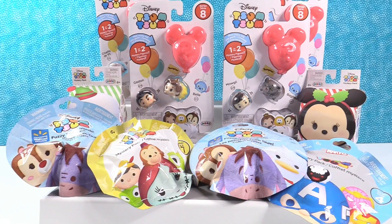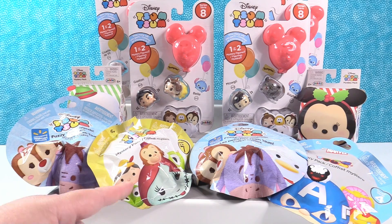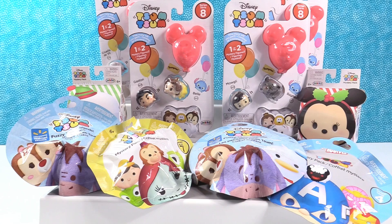Hey guys, it's Tsum Tsum Shannon and Paul. And today we have a Tsumpalooza for you. We have Disney Tsum Tsums from Walmart-exclusive fuzzy Tsum Tsums to Series 7, Series 4, Marvel, and Series 8, which we have not opened those, and the exclusive Christmas Tsum Tsums. Okay Paul, what do you say you get us started?